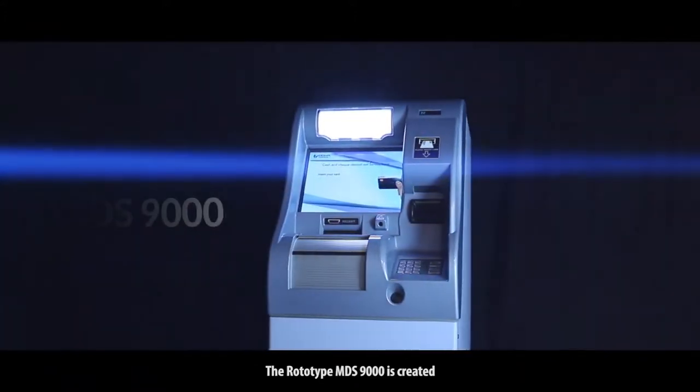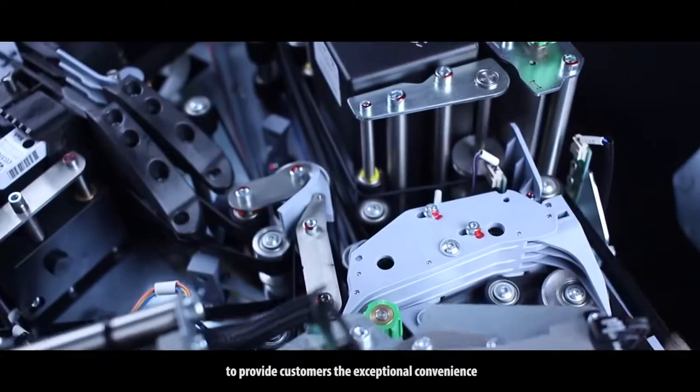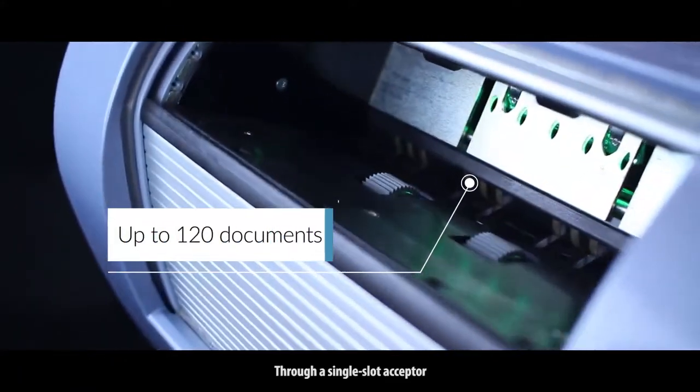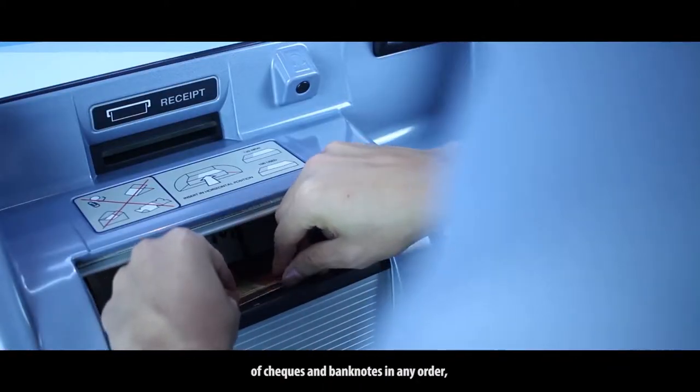The Rototype MDS-9000 is created to provide customers the exceptional convenience of making mixed bundle deposits in a single feed operation. Through a single slot acceptor, it accepts up to 120 pieces of cheques and banknotes in any order.